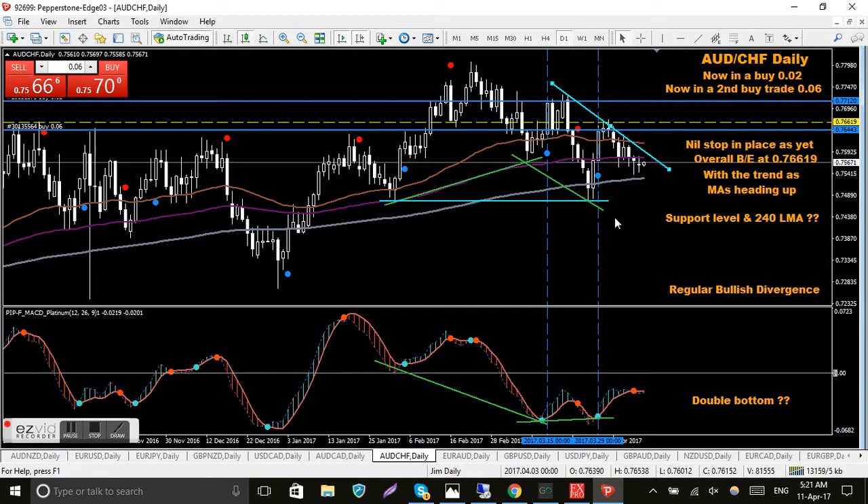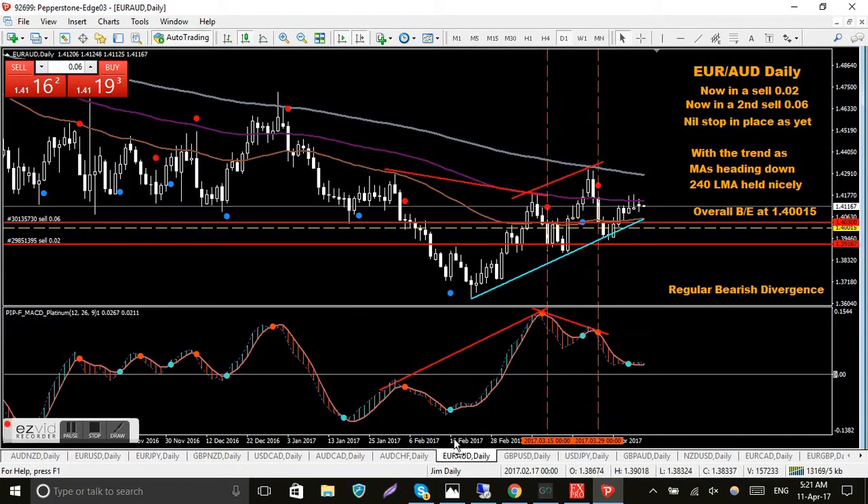EUR/AUD — another one where I'm in two sells. My overall break-even is down here, similar to the AUD/CHF except it's on the upside. I've still got a red QMP so it's pretty well identical to the AUD/CHF just on the reverse side — sells instead of buys and on the other side of the MACD Platinum. Ideally I want it to roll over again, break that trend line, and take a third sell trade.